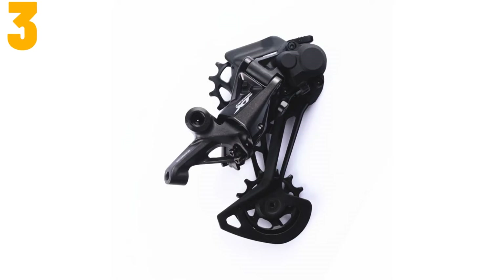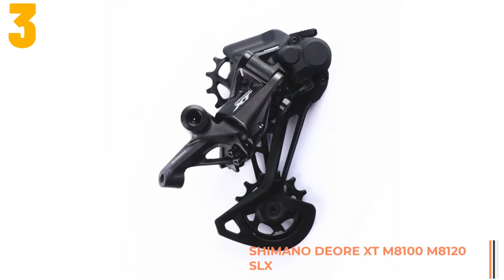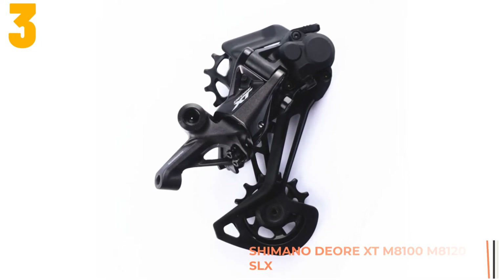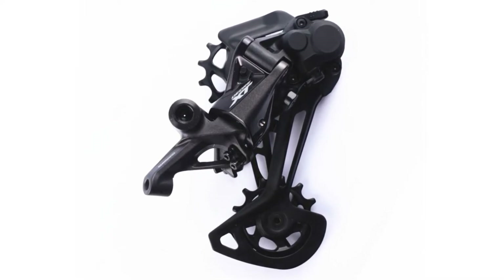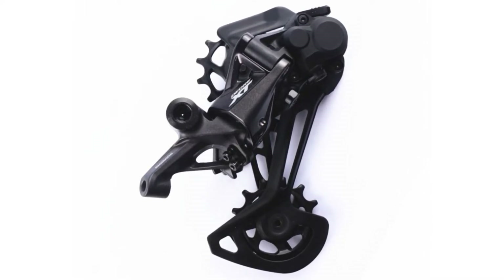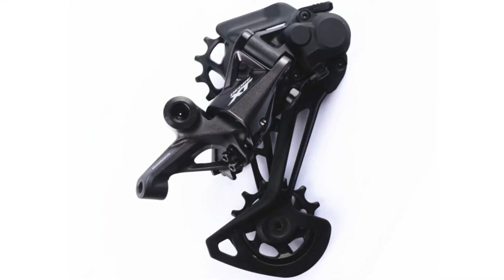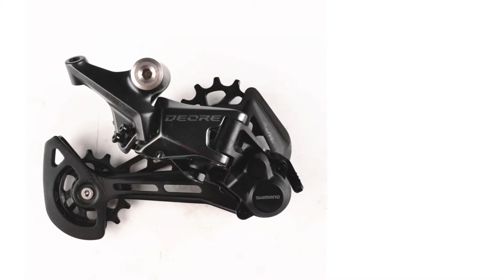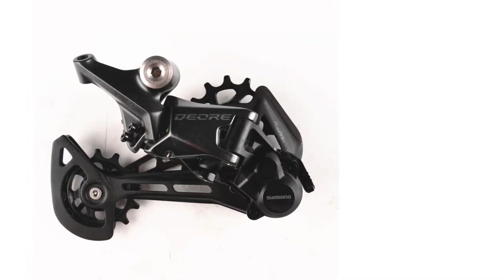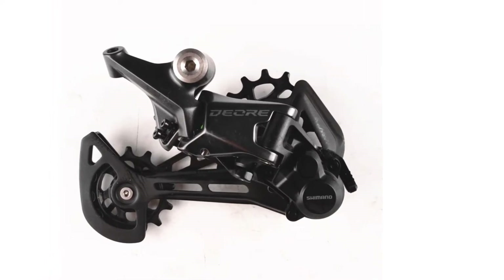Item number 3, we've selected the Shimano Deore XT M8100 M8120. Specifications: Brand name: Shimano. Type: Rear Derailleur. Origin: JP. Gears: 12 speed. Components: Derailleur. Material: Alloy. Model number: RD-M8100, M7100, M6100 SGS. Color: Black.